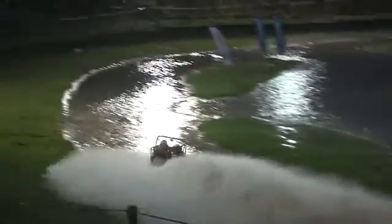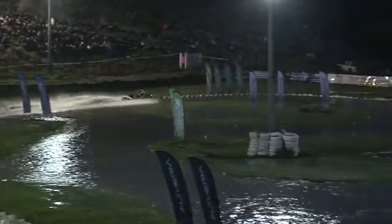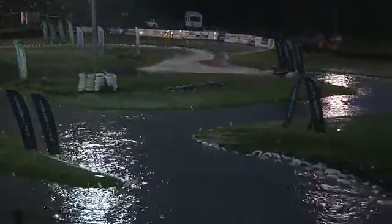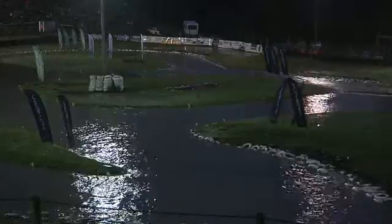So Kev Roberts there with a 59.189. Good work. He is definitely using all of the track, but he's got through, he's posted a time, he's had a run under lights, so the confidence can only go up.